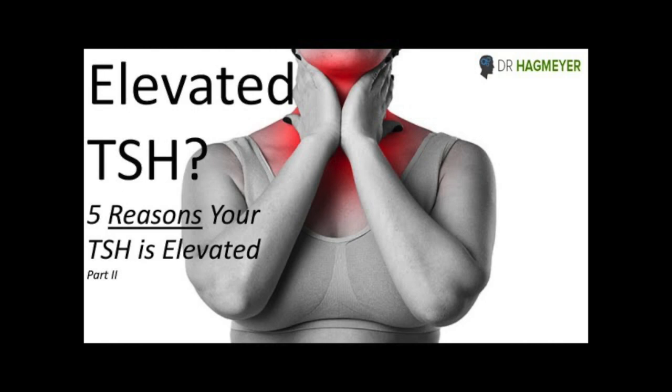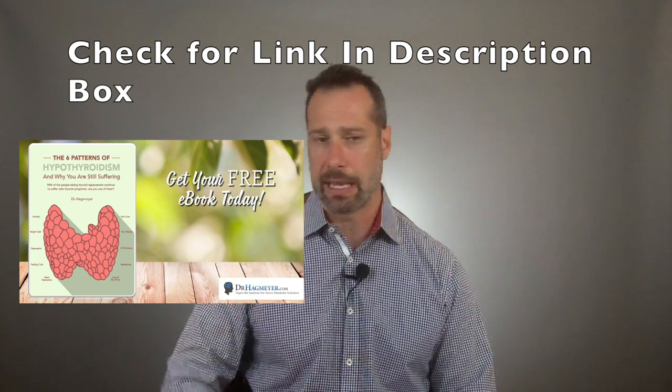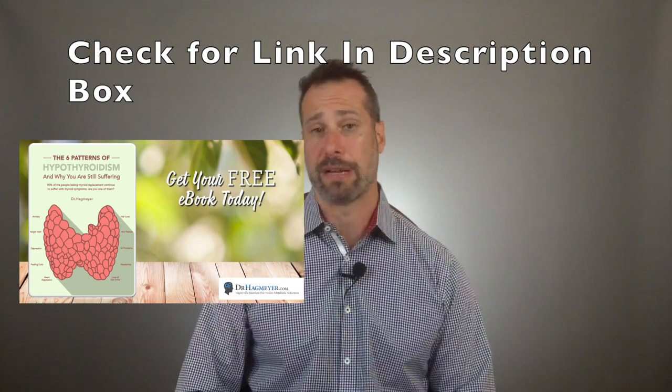I've talked in previous videos about low T3, about why a person doesn't convert the inactive hormone T4 into the active thyroid hormone T3, and about the primary causes of hypothyroidism and the thyroid patterns that don't show up on normal thyroid screenings. If this resonates with you, there's a free ebook that I put together — I'll leave a link in the description.